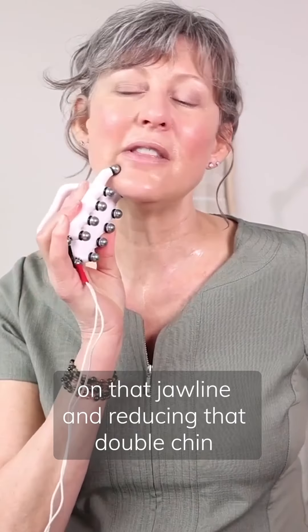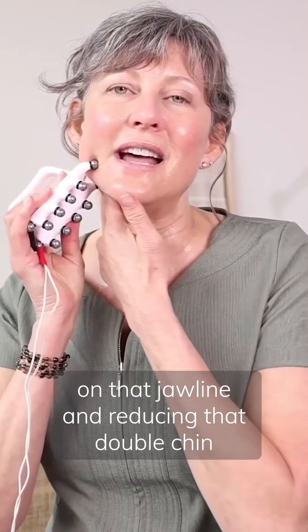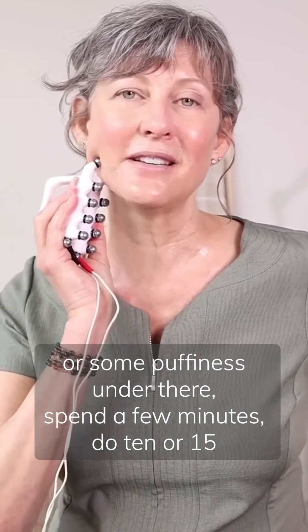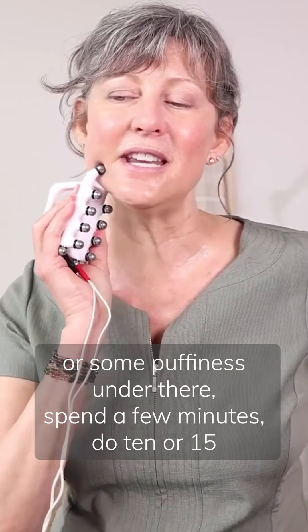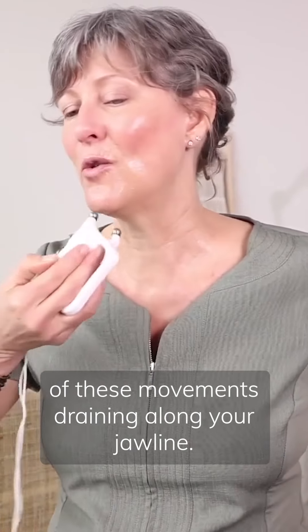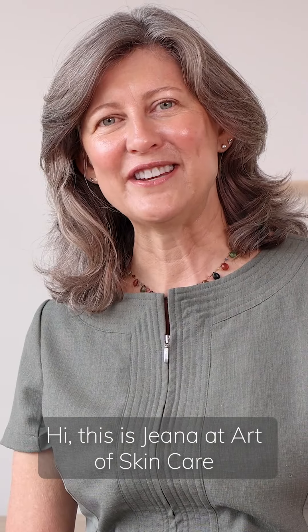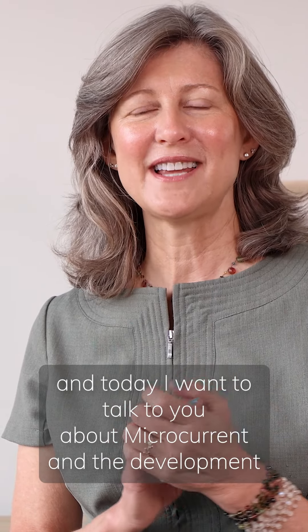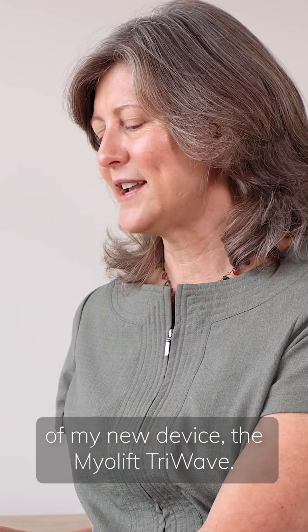If you want to work more on that jawline and reduce that double chin or some puffiness under there, spend a few minutes and do 10 or 15 of these movements draining along your jawline. Hi, this is Gina at Art of Skincare, and today I want to talk to you about microcurrent and the development of my new device.